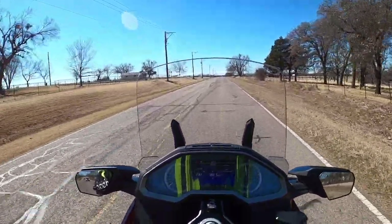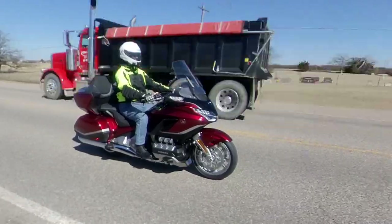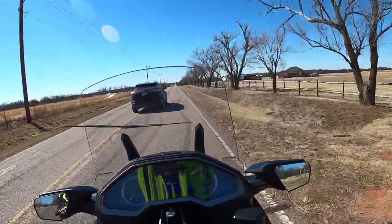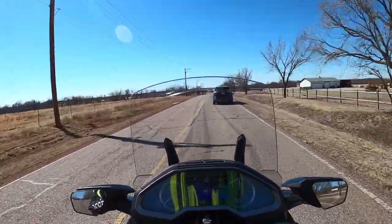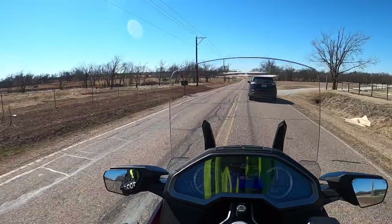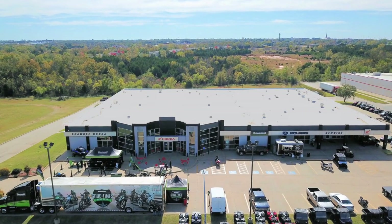I mentioned last year when I reviewed the 2020 Gold Wing that I rode my bike all the way up from Dallas to buy from Shawnee because they are really a great dealership to work with. Just so you know, Shawnee Honda is not sponsoring this video — they did agree to let me come up and test ride the 2021, which is very nice, but they are not paying for the video or any advertising. I've done business with them on my last two Gold Wings and have always found them to be extremely fair — not just good prices but good service.